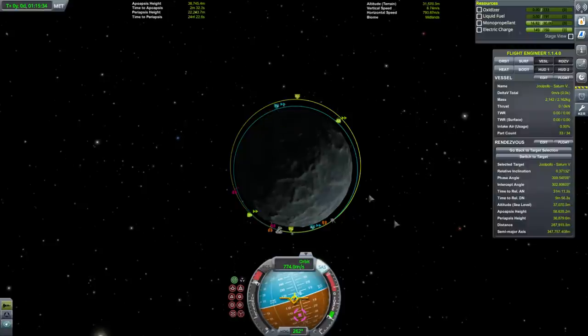We'll stay in the lower orbit in order to catch up, though maybe a bit further up so we can time warp. The time warp limit is 24,500.